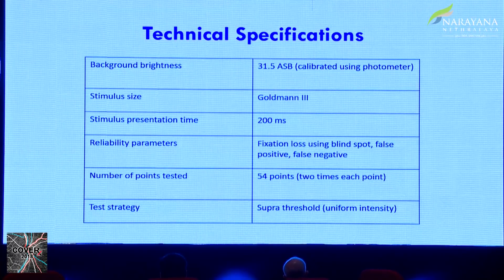The background brightness is 31.5 apostilbs, calibrated using a photometer. The stimulus size is Goldmann 3. The stimulus presentation time is 200 milliseconds. All this has been calibrated. You can have control on fixation loss using the blind spot, and also false positives and false negatives. They test 54 points, and twice these points are checked. It is a uniform intensity supra-threshold test.